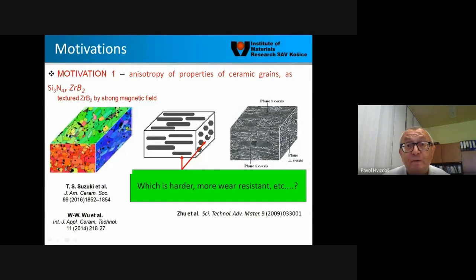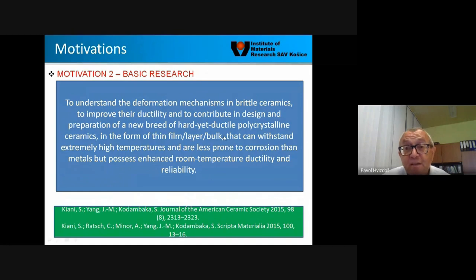The second motivation is more connected with basic research. We believe that understanding the deformation mechanisms in such a brittle material as advanced ceramics helps us to improve their ductility, and contributes to designing and preparing a new breed of hard yet ductile polycrystalline ceramics in the form of thin film, layer, or bulk, which can withstand extremely high temperatures, are less prone to corrosion than metals, but possess enhanced room temperature ductility and reliability.